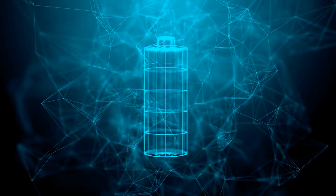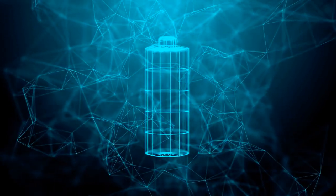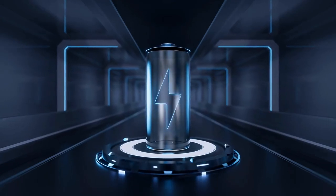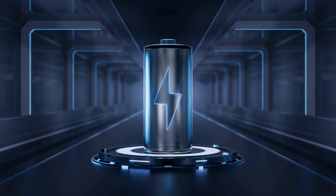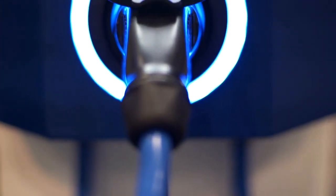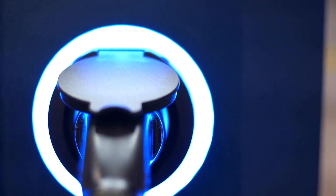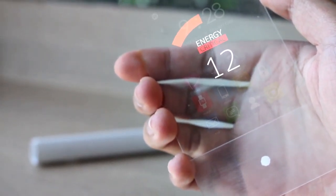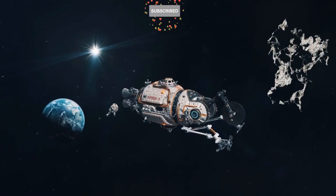Nuclear diamond batteries work by harnessing the energy of radioactive decay and converting it into electricity, offering near-eternal power for low-energy devices. These technologies don't just last longer — they redefine how we think about energy, paving the way for a sustainable and efficient future. With these batteries, your smartphones could stay on for years without charging, and space exploration too stands to benefit.